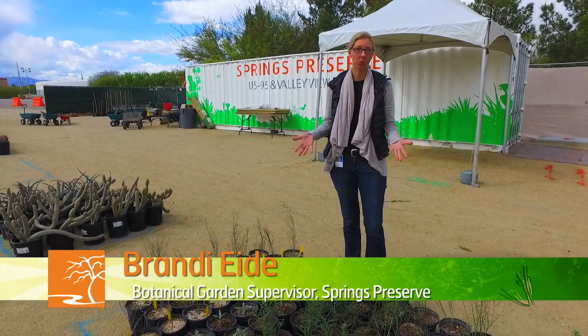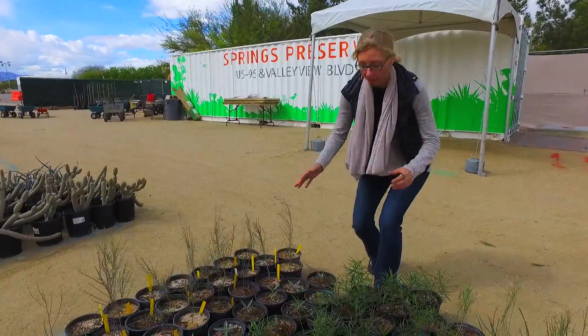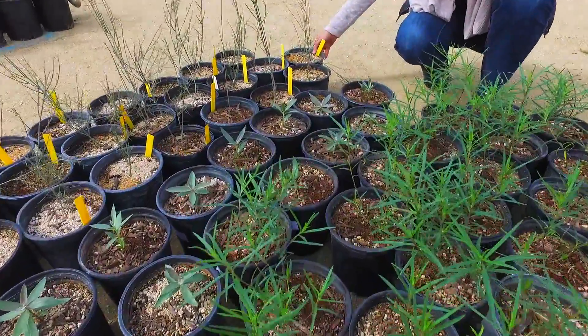Today I've gathered four species of milkweed to show you that perform very well in the southwest. These are all native, and we'll start with one or two that are actually a little harder to come by.